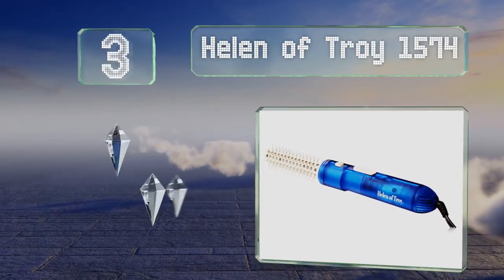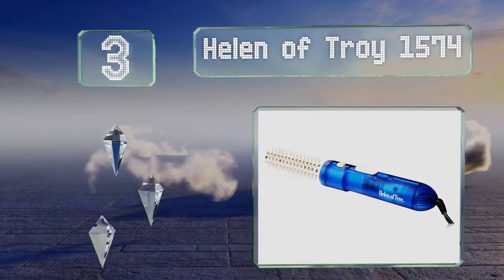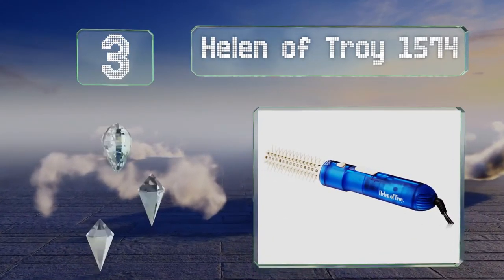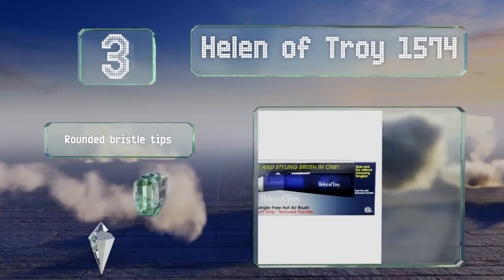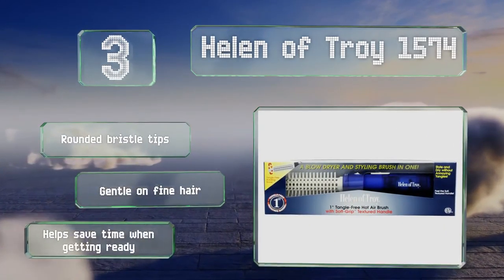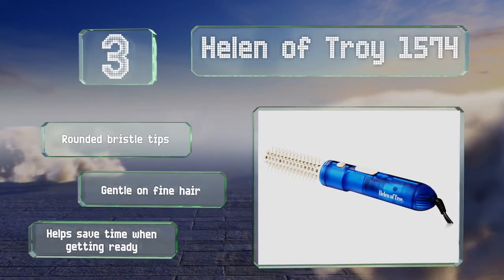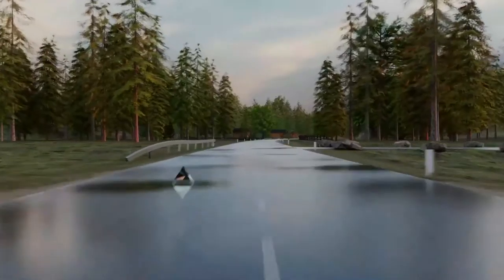Nearing the top of our list at number three, the Helen of Troy 1574 has a rotating barrel that makes it easier to release curls without snagging or having to contort your wrist into awkward positions. Its textured soft-grip handle minimizes the possibility of slippage when your hands are wet. It comes with rounded bristle tips, is gentle on fine hair, and saves time when getting ready.